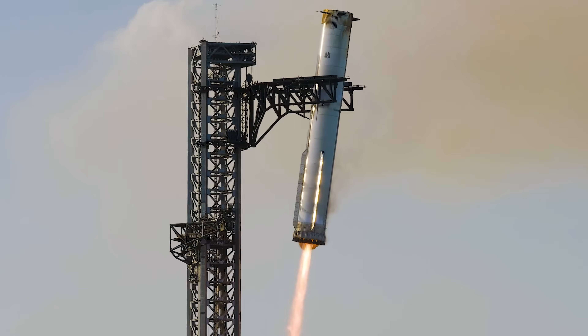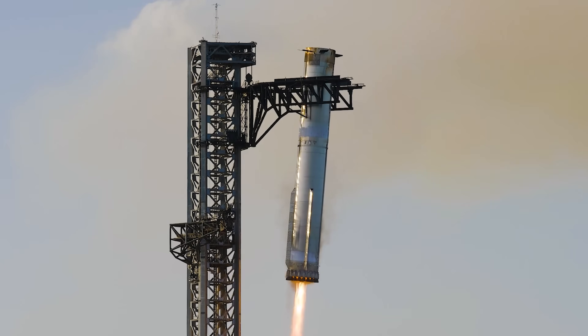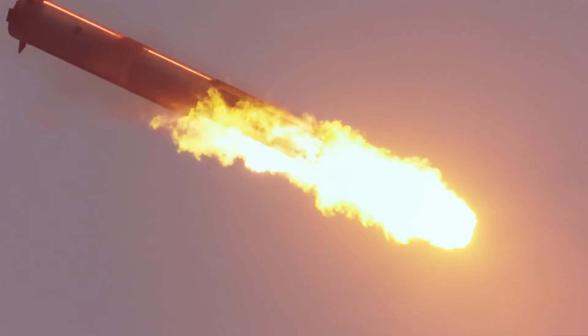Looking ahead to Flight 10, SpaceX plans to catch the booster, which would be a major milestone, while still performing the same efficient flip maneuver. To do that safely, they must ensure the booster doesn't explode or, worse, collide with the launch tower. This makes refining control during separation and descent more critical than ever.